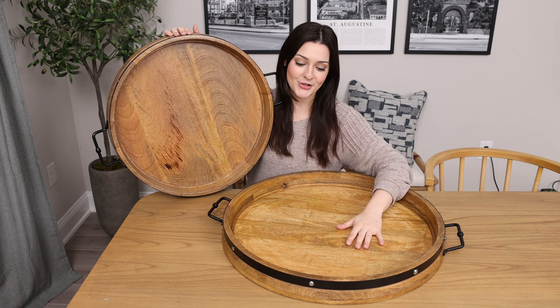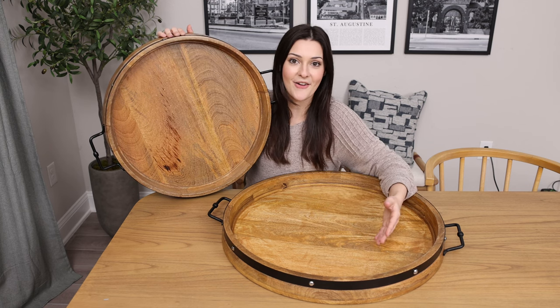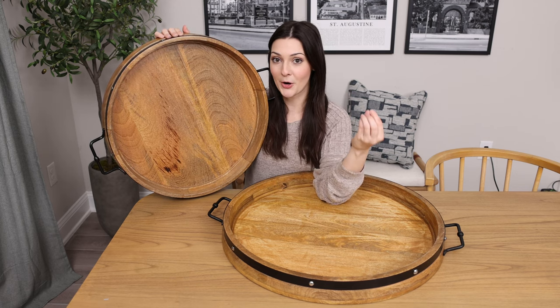I like to use my larger one here on my ottoman in my living room to keep candles, books, remote controls, and a nice little plant on all the time. But I also use my smaller 20 inch one here for actually serving purposes.